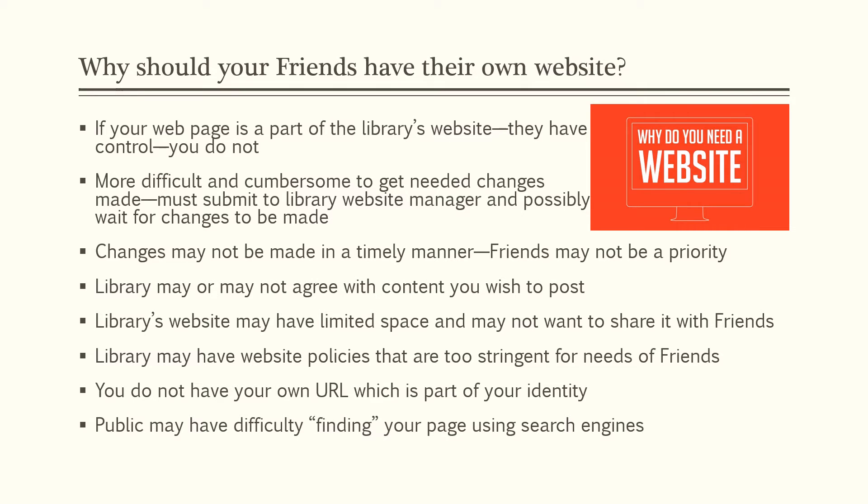Changes might not be made in a timely manner — again, you might not be a priority. The library may or may not agree with the content you wish to post; it's their website. The library's website may have limited space and might not want to share it with Friends — for example, if you'd like to post a lot of pictures, that might eat up too much space. The library may have website policies that are too stringent for the needs of Friends. You do not have your own URL, which is part of your identity, and the public may have difficulty finding your page using search engines.